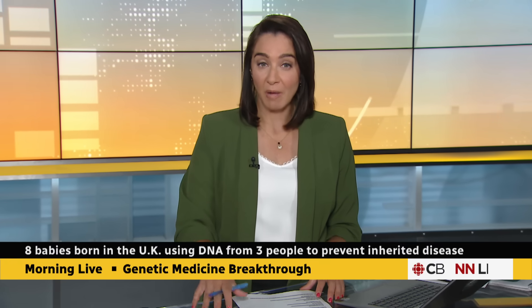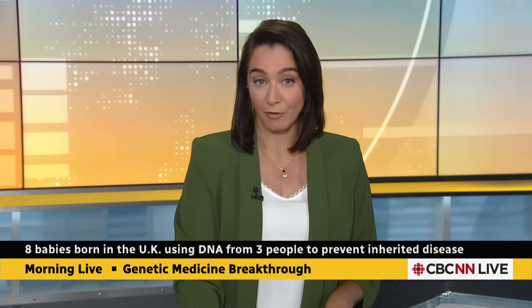Researchers in the UK say they have hit a major scientific milestone. Eight babies have been born using an IVF technique that uses DNA from three people. The goal is to prevent mitochondrial disease, which is a serious condition passed down by the mothers.